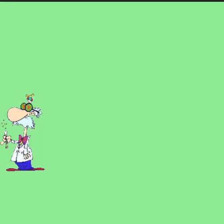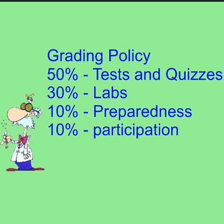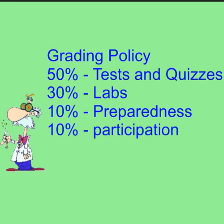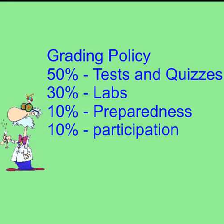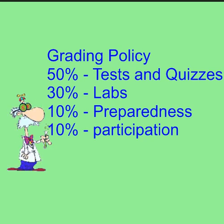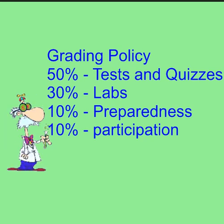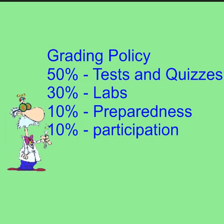The next thing I want to talk about is my grading policy. Here's a quick outline of how you can be graded every quarter: 50% tests and quizzes, 30% labs, 10% preparedness — and this is mostly your notebook grade, we do a notebook check at the end of the unit, but it would also include making sure you have everything every day — and then 10% for participation, which would include things like homework and classwork.